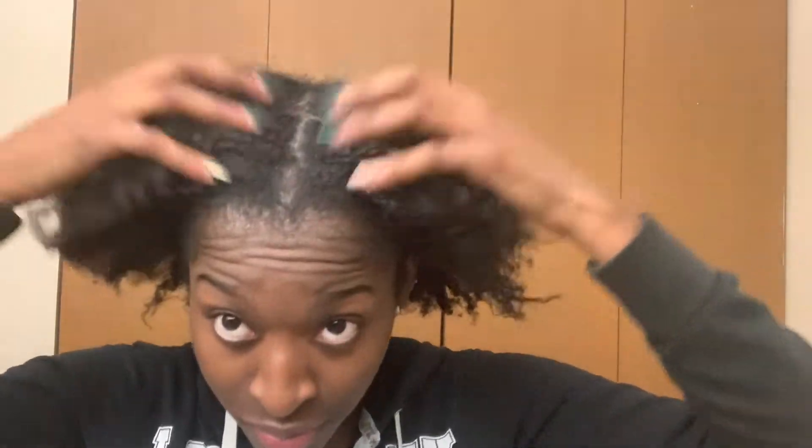Once I was done braiding all my hair, I put a scarf on and pretty much went to bed. I ended up leaving my hair in these braids for 18 days. Here's what I looked like after about three or four days. After unbraiding, my hair had a nice sheen on it — I think it was from that combination of products, especially the oil. My hair smelled amazing, so I didn't even mind the smell from the shea butter hair cream because the oil really covered it up.